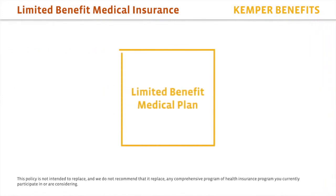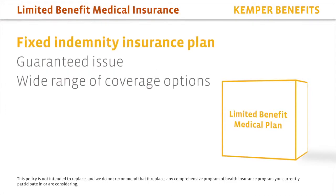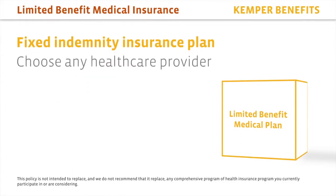The Kemper Benefits Limited Benefit Medical Plan is a fixed indemnity insurance plan that is guaranteed issue and designed to meet a wide range of coverage options. There are no co-payments, no deductibles or co-insurance associated with the plan, and you can choose any health care provider.